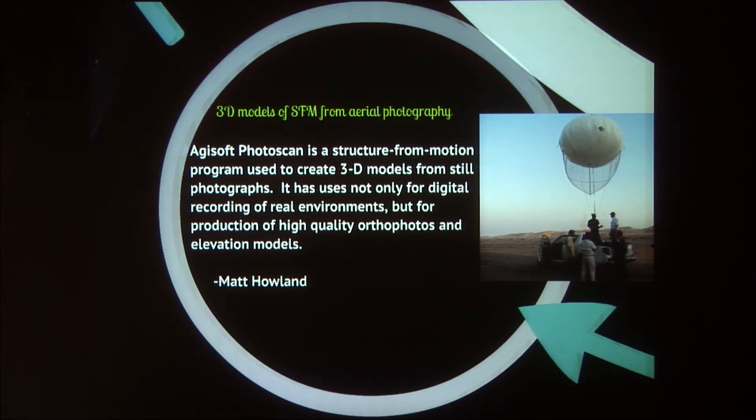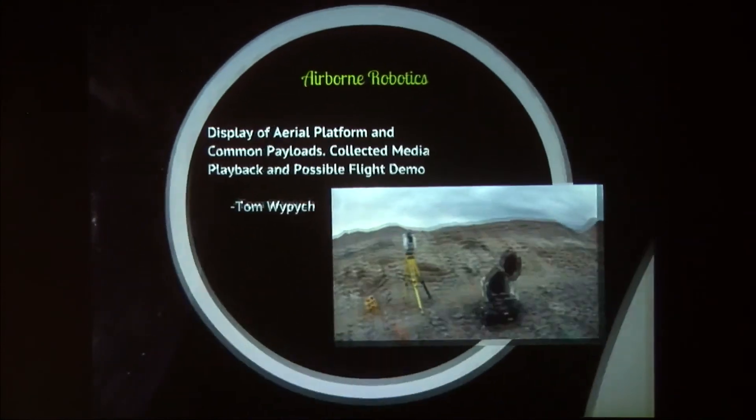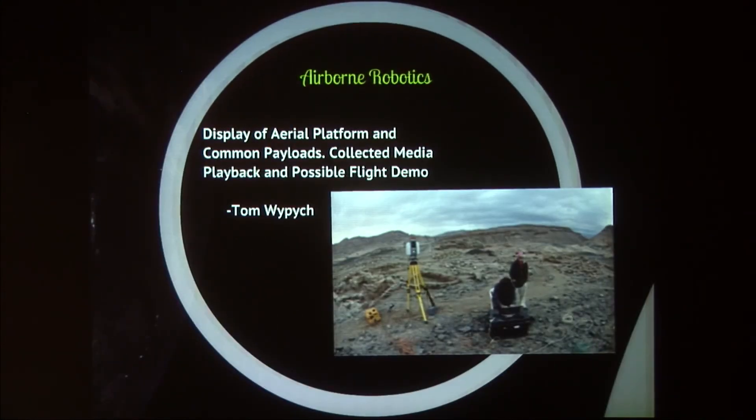There are several Matts. This Matt is going to be talking about the photo scan software he's using, which uses structure from motion, creating another 3D environment you can navigate that associates images taken in the 3D environment. And Tom is also going to be talking about the drones they've been building — and if we're lucky, he might give a live demonstration with the drone dynamically sending live video into the display environment.